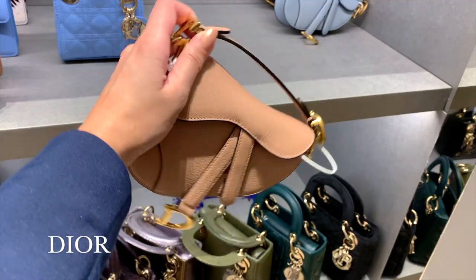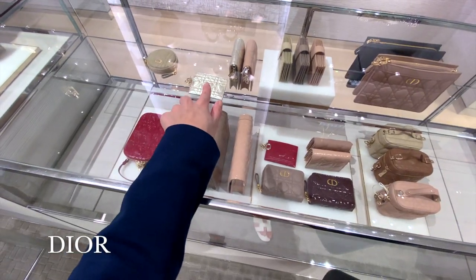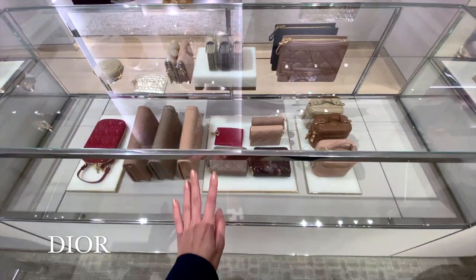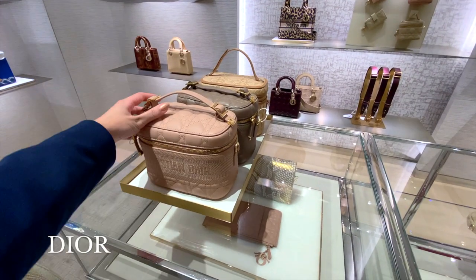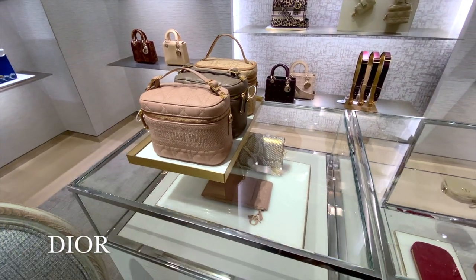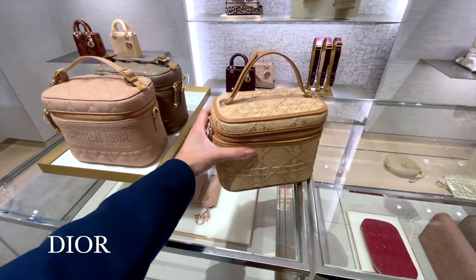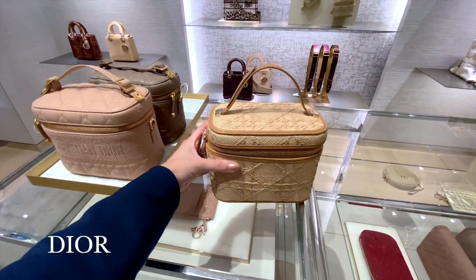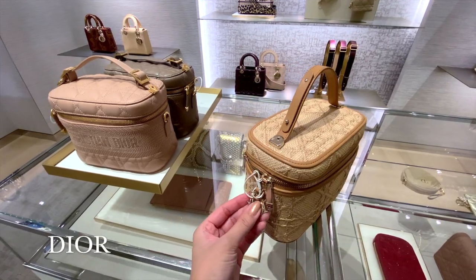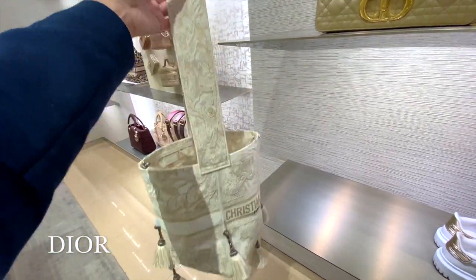They also have these mini saddlebags as well. And how perfect would this Raffia Cosmetics case be for the summer? I can just imagine this with a white linen dress. Then there's also this beautiful embroidered white bucket bag.